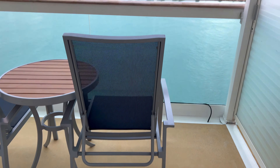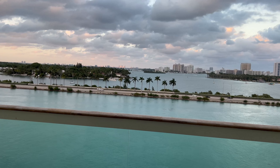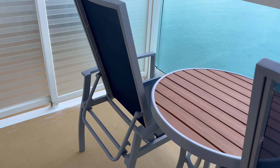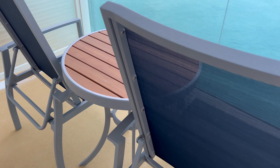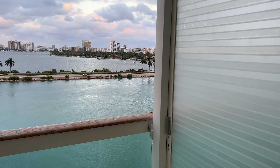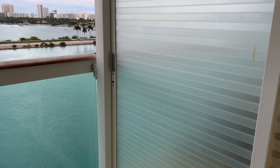The balcony has a nice high top table, which allows you to play cards, have a nice drink, or maybe an appetizer before dinner. There are nice high back chairs — it was a nice porch. There's the beautiful Miami skyline. That door does open so you can share your balcony with the connecting room.